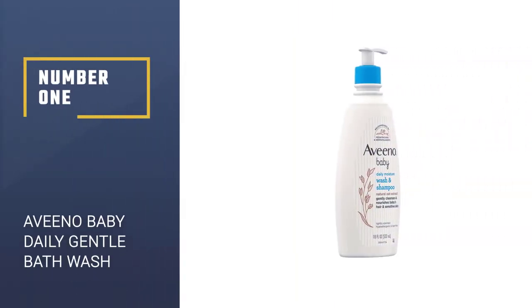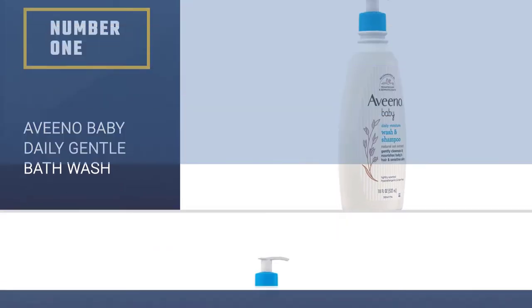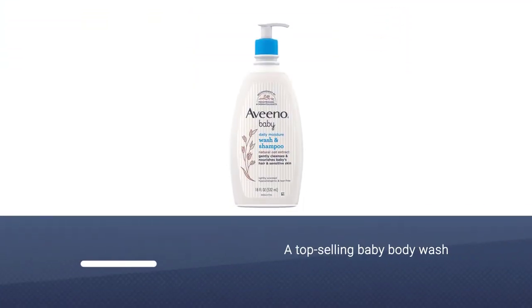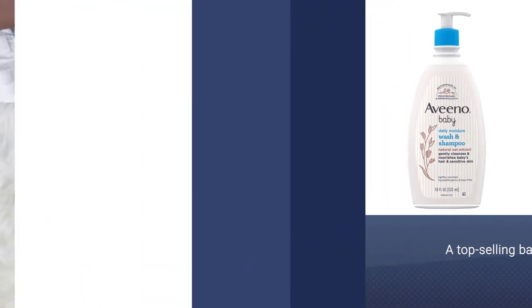Number 1: Aveeno Baby Daily Moisture Gentle Bath Wash. Aveeno's Baby Wash & Shampoo for hair and body is a top-selling baby body wash for a reason.